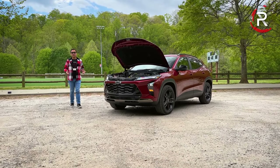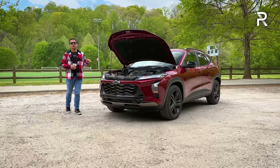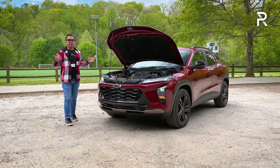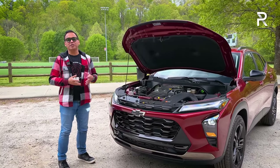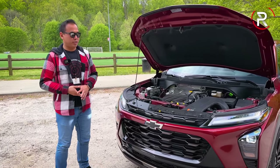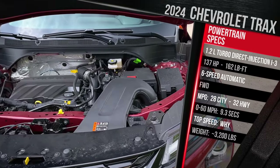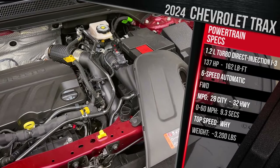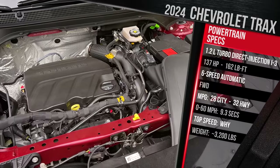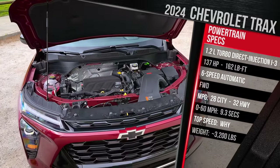Before we start talking about the beautiful new exterior styling of the Trax, let me show you what's underneath the hood. Being that this is the company's most affordable model, there is no hybrid option. In fact, Chevy technically lopped off a cylinder for the one engine choice. This is a 1.2-liter gasoline direct-injection three-cylinder, compared to the four-cylinder in the prior generation. It does make around the same horsepower — 137 horsepower — however, this now has 162 pound-feet of torque.